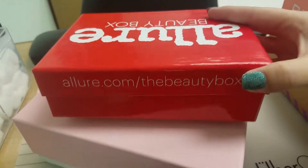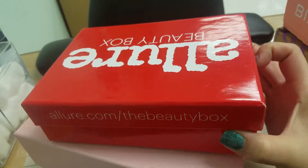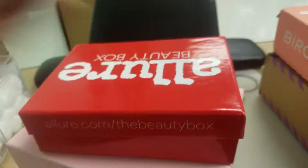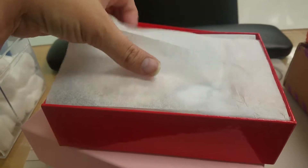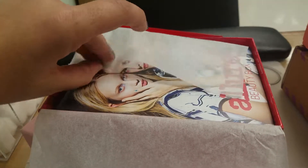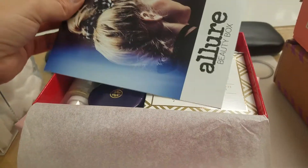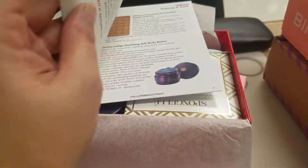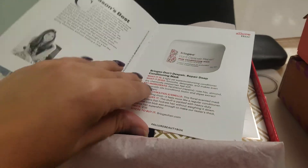And here it is — Allure, the Beauty Box. I've got to use both hands to open it. Okay, here we go. We've got the little welcome card for joining Allure, and a little description of some of the products.